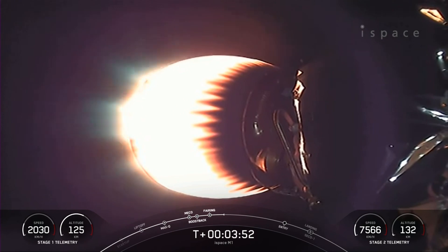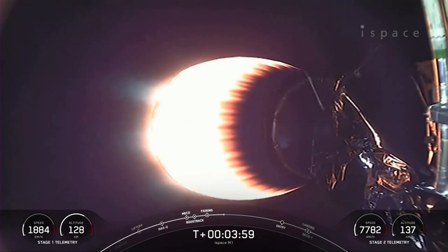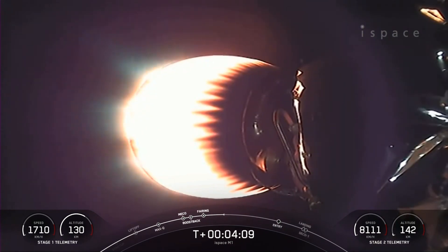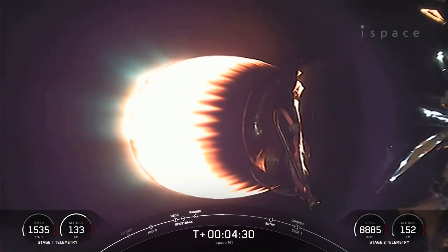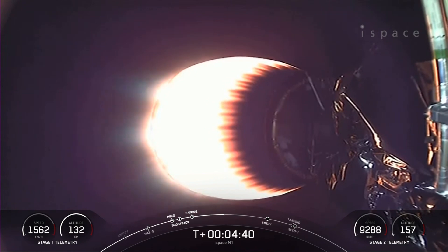An awesome view here from our Falcon 9 second stage, looking at our MVAC engine in its first burn at the moment. T plus four minutes into today's mission. We are in the first of two planned MVAC burns before payload deployment. At T plus six minutes and 33 seconds, you should see the first stage's entry burn, which will last about 20 seconds. The entry burn is where we relight three M1D engines, starting with the center E9 engine, then the E1 and E5 engines, slowing the vehicle down as it passes back into the Earth's atmosphere to reduce re-entry forces for recovery and reuse.